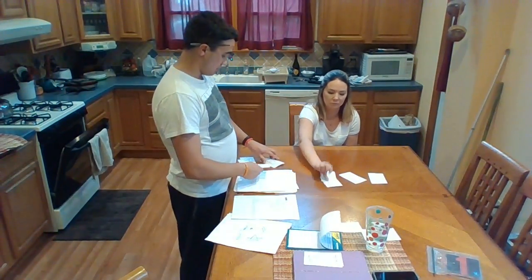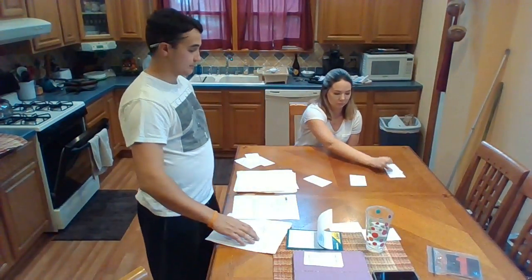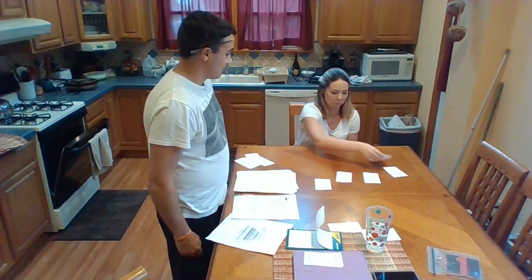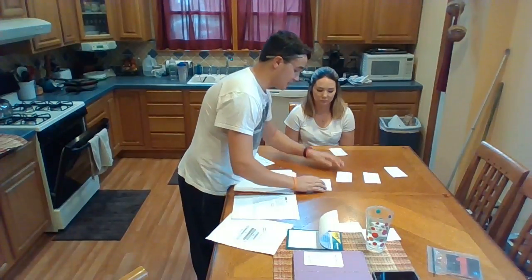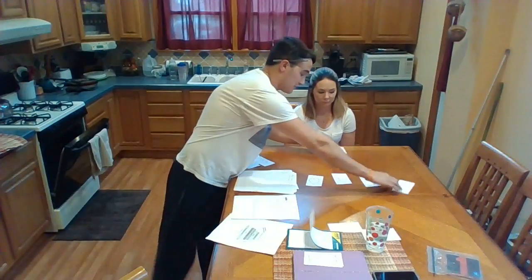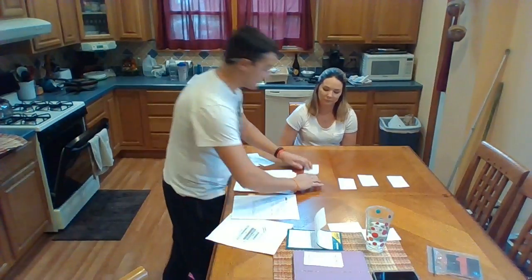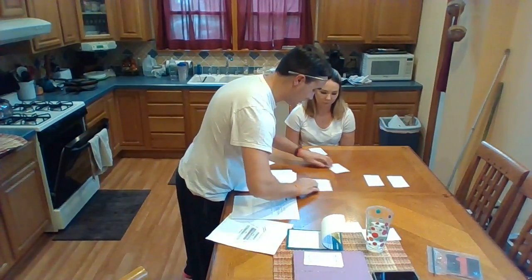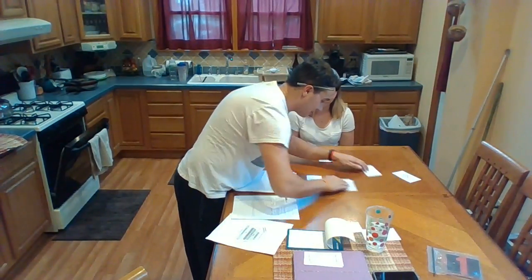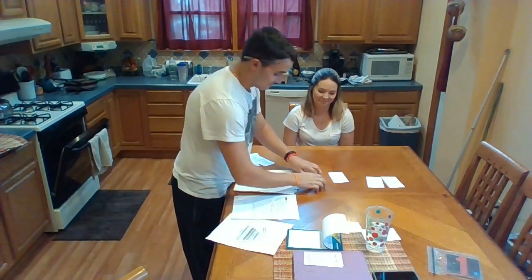Match. Good job, Kristen. Match. Good job, Kristen. Match. Excellent job, Kristen. Match. Good job, Kristen. Way to go. Doing great. Match. Awesome job. Way to go. Match. Great job. One more to go. We got it. Match. Way to go. Good job. Okay, bye.